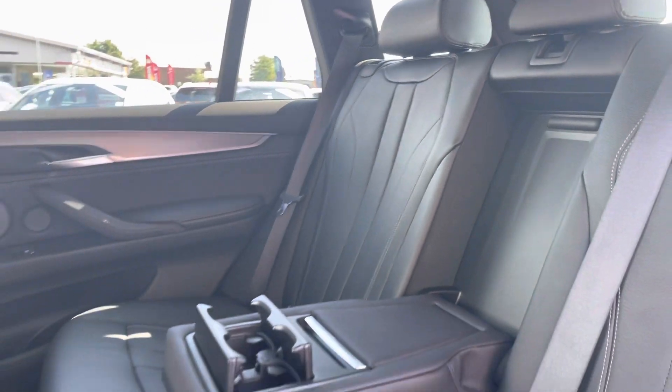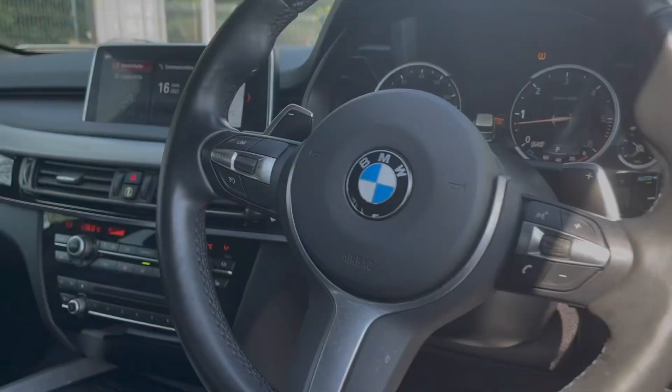The rear seats do come with a full leather upholstery finish with your handy armrest in the centre to integrate your cup holders.